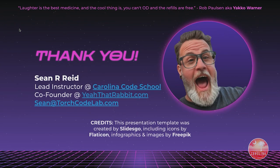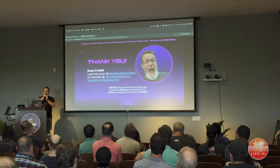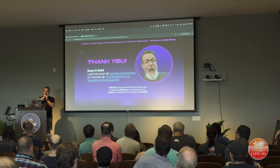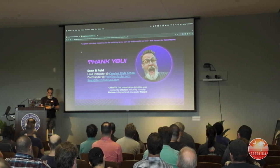Finishing out — this is a quote everybody should remember. It's from the voice of Yakko Warner: laughter is the best medicine, and the cool thing is you can't OD and the refills are free. So laugh a lot, particularly at yourself, because we're all ridiculous. Thank you.